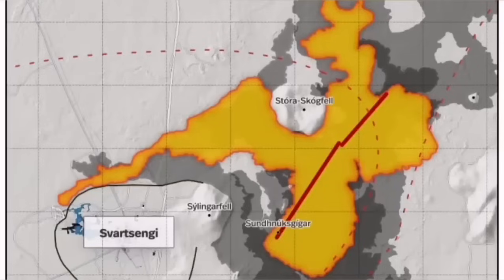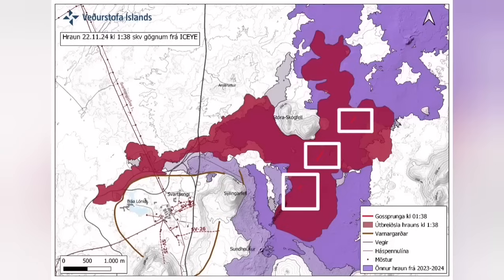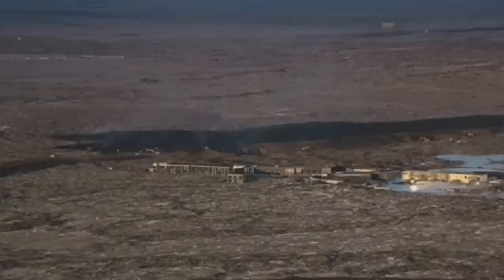Farther than any previous eruption, it has traveled. It cut the road, it cut part of the Svartsengi defense wall, and also the hot water supply which is needed for warming the houses in the Reykjanes Peninsula, up to the capital, Reykjavik.